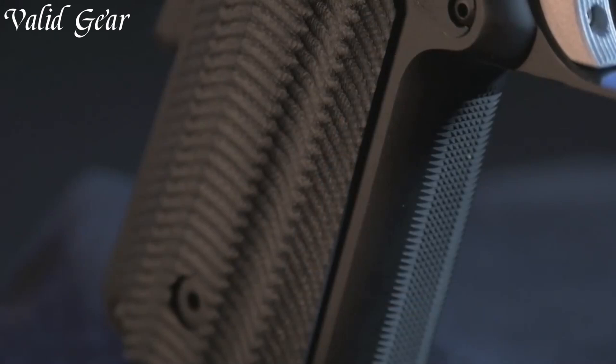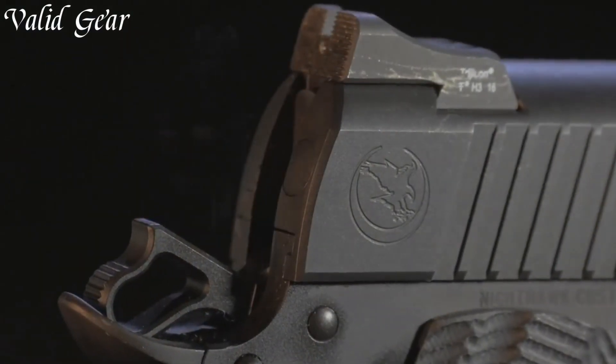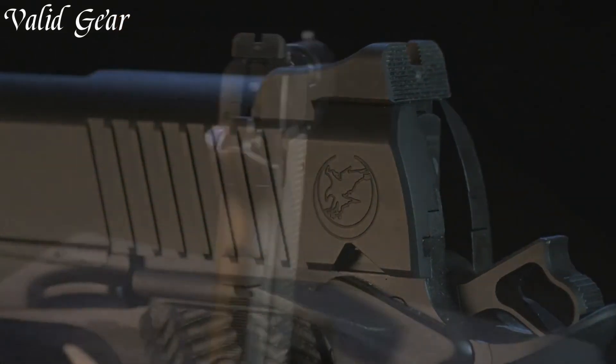Meticulous attention to detail is evident in every aspect, from the slide serrations to the finish. The Nighthawk Carry embodies the brand's commitment to excellence, offering a reliable and sophisticated companion.